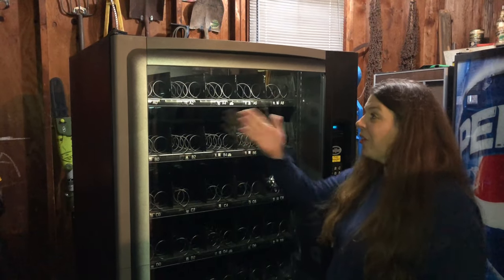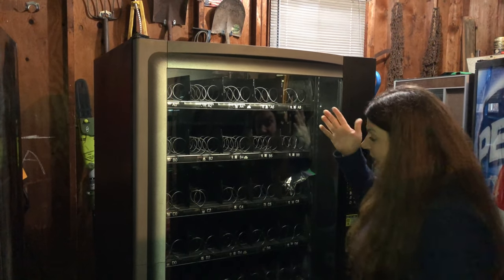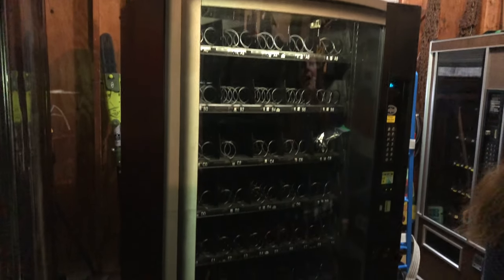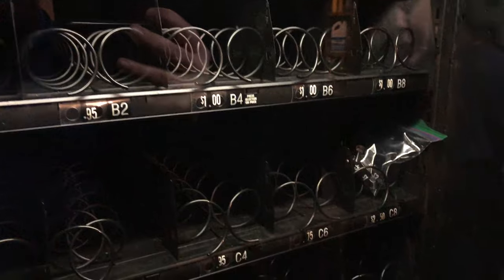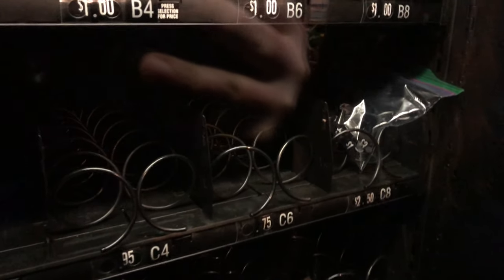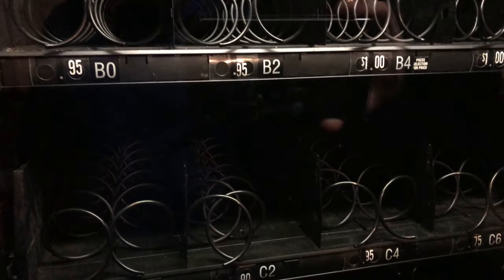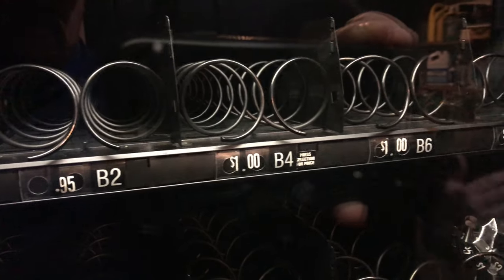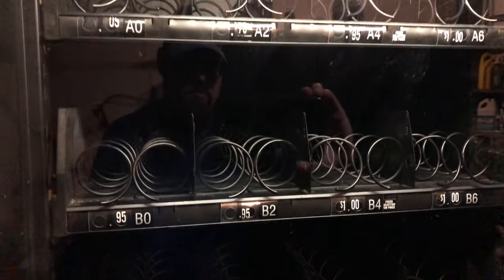Now we present the Crane National Vendors 167. This machine has 40 selections — 40! It's pretty much immaculate. What's awesome about it is that it has price rolls — little rolls that go in the side where you can easily change the price. We'll show those later.